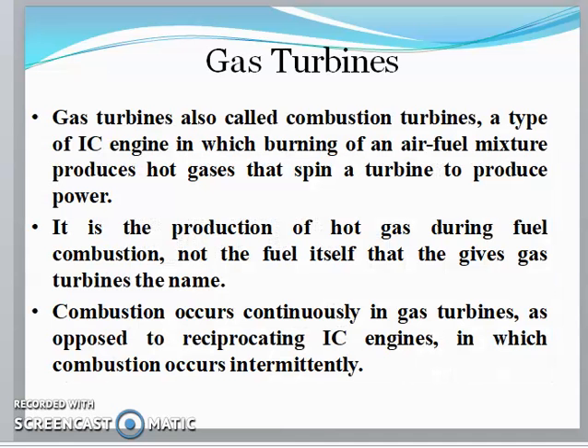Next, let's see the gas turbine. The gas turbine is also called a combustion turbine. It is a type of internal combustion engine in which burning of an air-fuel mixture produces hot gases that spin a turbine to produce power output. It is the production of hot gases during fuel combustion that gives the gas turbine its power.